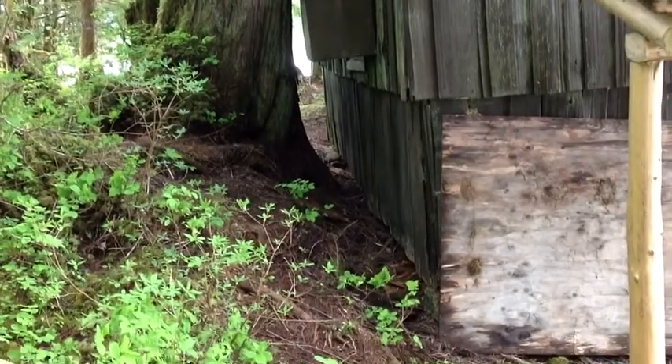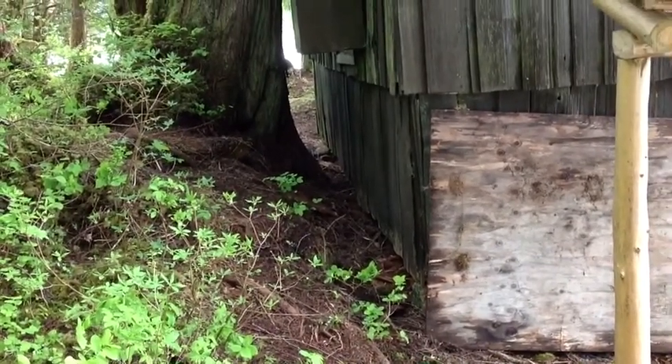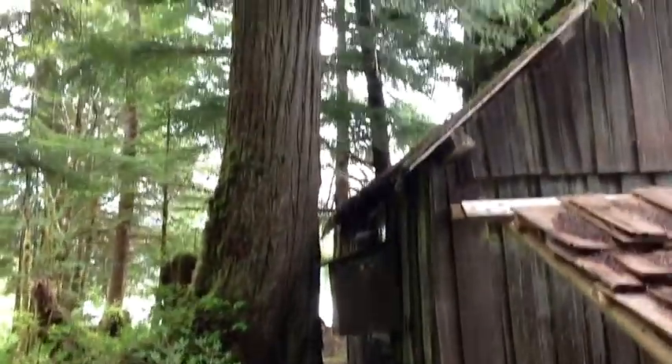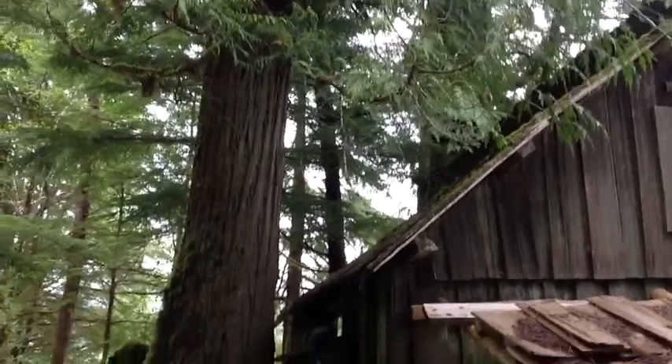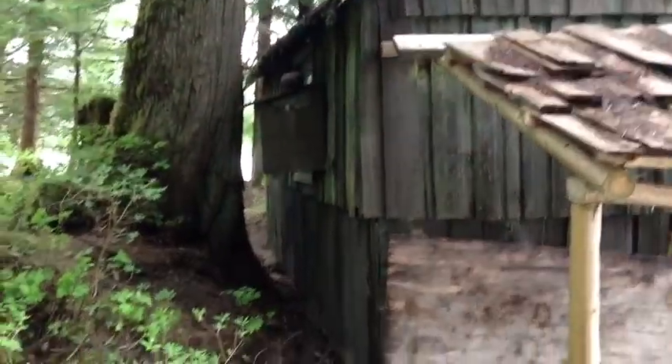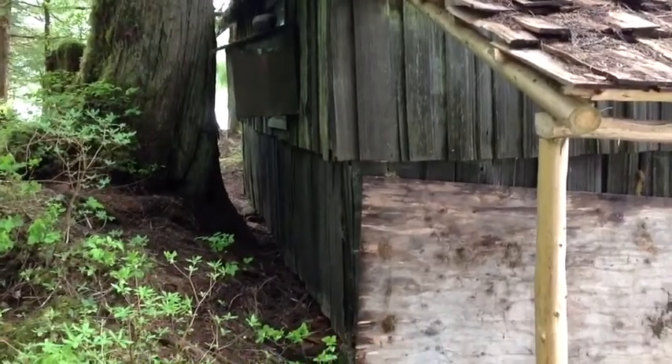You can see the drainage issue along this north side where the grade is just sloughing off, as well as this monstrous cedar tree that is just dropping organic matter and complicating the grade as well as the ground drainage.